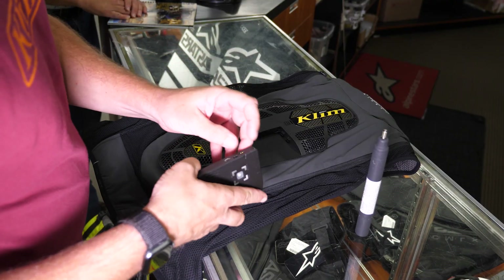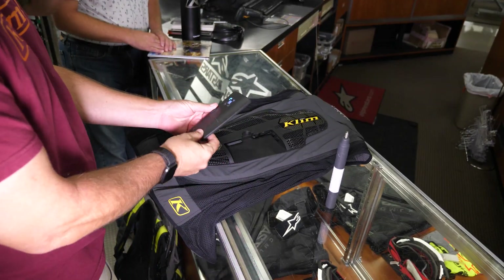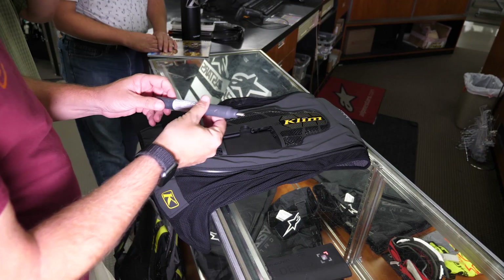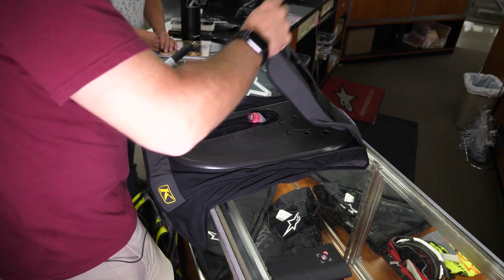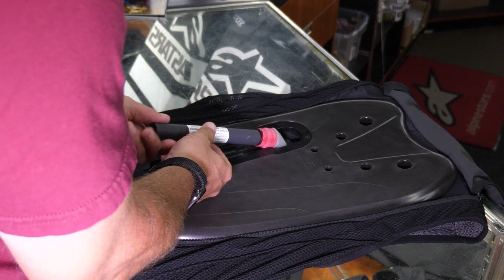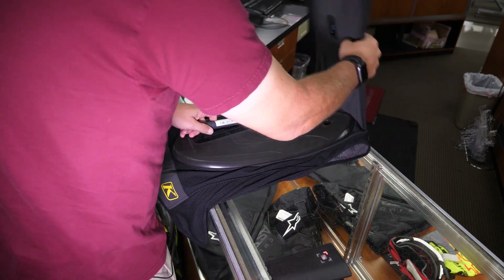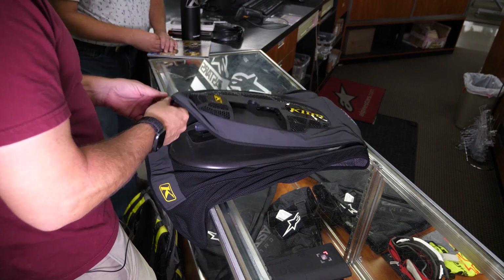When it comes to airbag vests, there are really three components. There's the brain, which we're going to release and turn on. You then have the fuel canister — or air canister. Scott, what type of canister is this? This is an Argon gas canister, the same kind used in car automotive airbags, usually in the door. We're going to open up the back and screw this air canister into the third component — the air bladder itself. Now, this air bladder can be blown up how many times, Scott? Three times, and we want you to send it in to have it inspected to make sure there's nothing wrong with the bag itself.